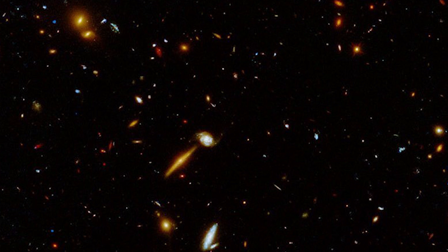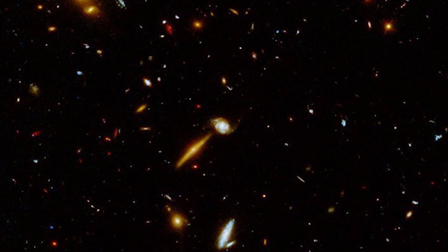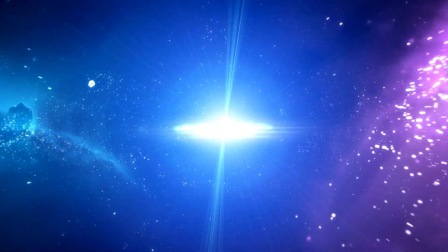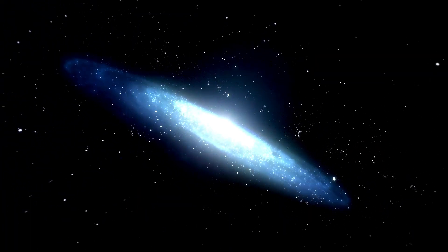The new image varies from previous images of the same field of galaxies in that now it contains ultraviolet light data. Ultraviolet light is emitted by the most massive stars, which are also the youngest and hottest, and it gives a unique look into the ongoing star formation in both nearby and distant galaxies.